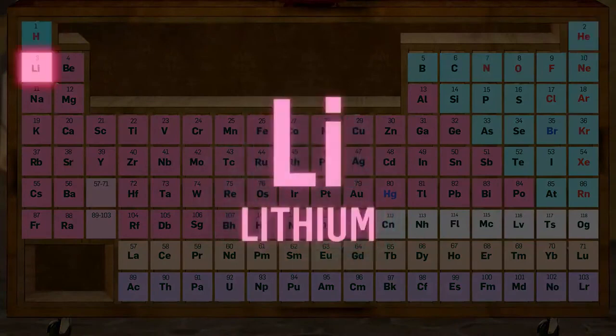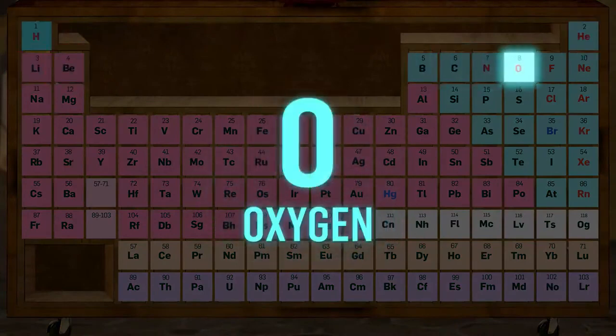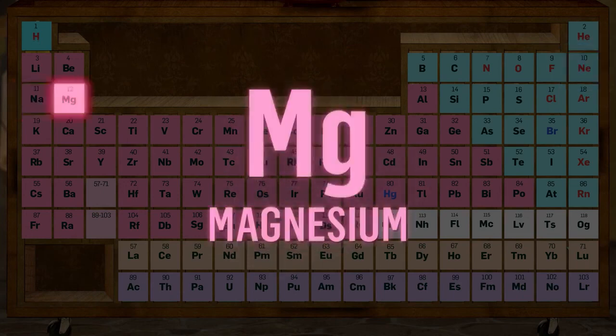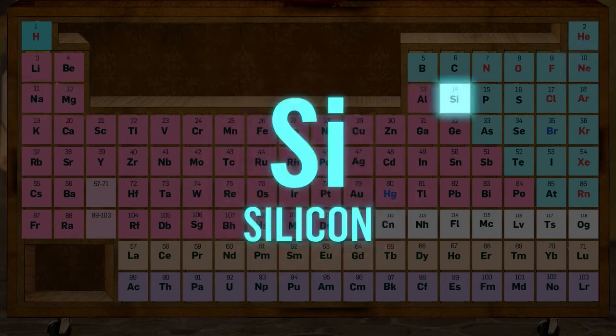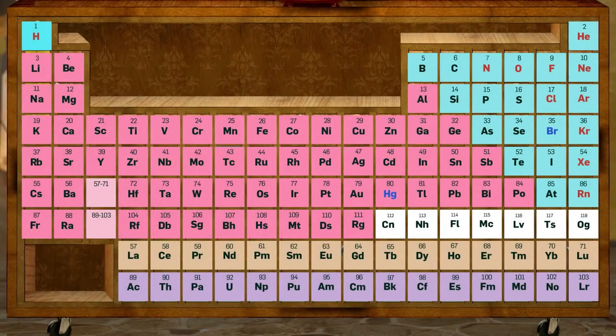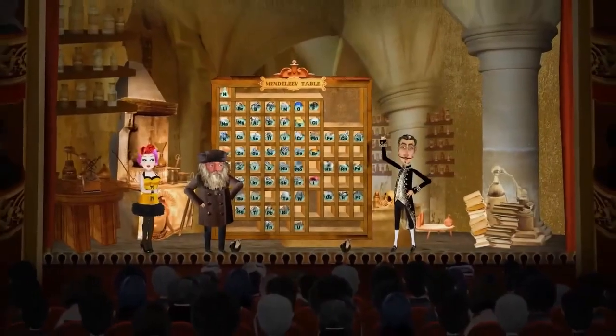Hydrogen, helium, lithium, beryllium, boron, carbon, nitrogen, oxygen, fluorine, neon, sodium, and magnesium, aluminium, silicon, phosphorus, sulfur, chlorine, argon, potassium, calcium — they live in their periodic table.